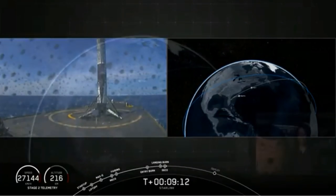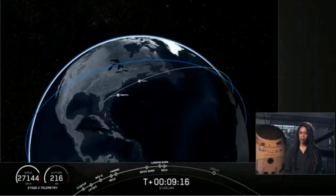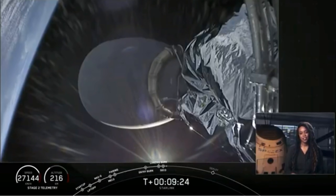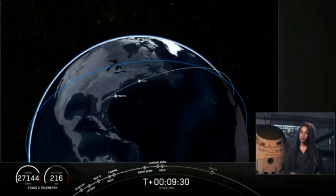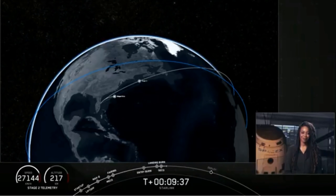And we have second engine cutoff on stage two, and we are in a good orbit as well. Nominal orbital insertion. So now stage two is going to coast in this orbit for a few minutes, and during this time the stage will actually start to spin around its central axis, which gives the Starlink satellites the momentum they need in order to space themselves out over time after they deploy. We're going to take a quick break and come back here at T plus 14 minutes.